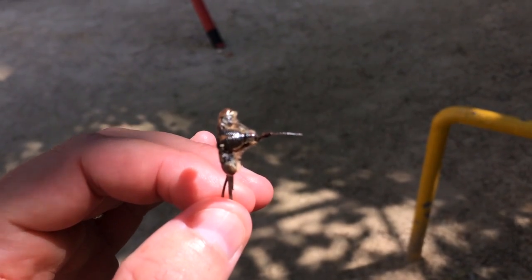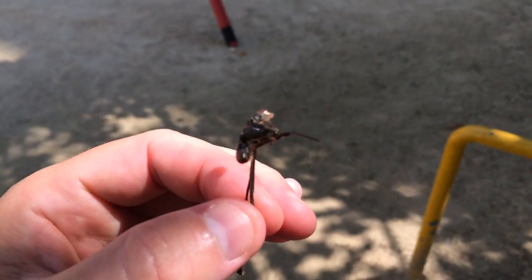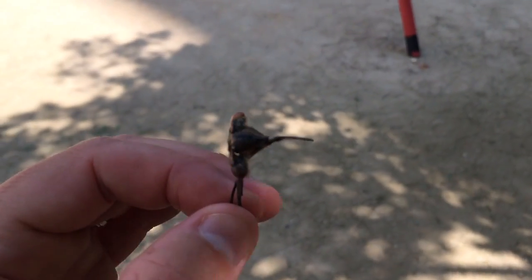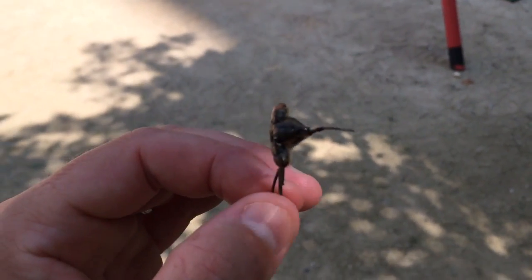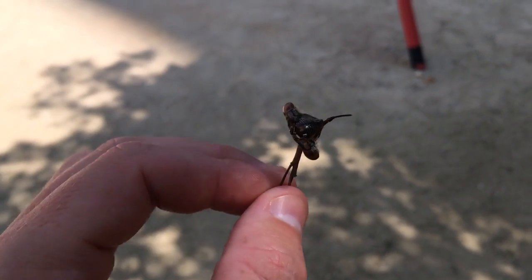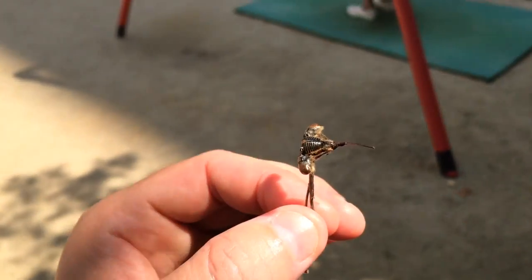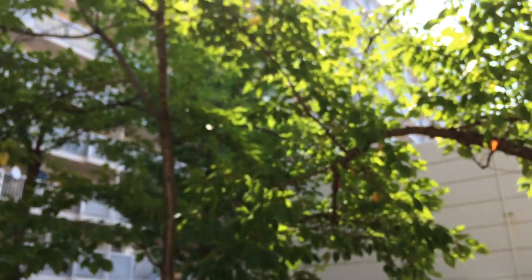Sometimes if you pick one up it'll poke you with that. There's my family. The fact that I just found the eyes and the proboscis — I think it's cool. I think some of you might be grossed by it, but I really dig bugs. It's very interesting to learn. I just showed this to my kids. Very interesting. And you can hear the cicadas all around us, from the trees.